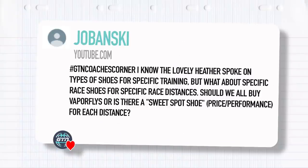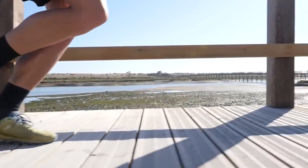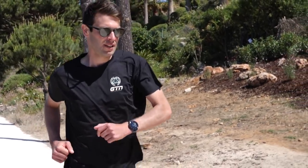Next question from Jermanaski: what about specific race shoes for specific race distances? Should we all buy Vaporflys, or is there a sweet spot of price versus performance for each distance? Even prior to the carbon super shoes, Heather and I would always go to races and use what we call race flats — slightly lighter weight shoes, and I would have shoes I'd use for a 5K and another set for a half marathon. The simple answer is: shorter distance, go lighter weight with less cushioning; longer distance, a little bit more cushioning. With the carbon shoes, the science and testing is out there — they are beneficial and certainly worth exploring.